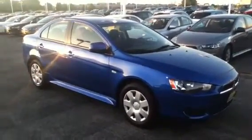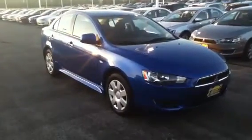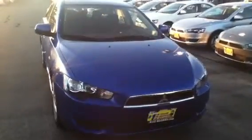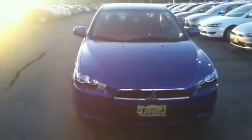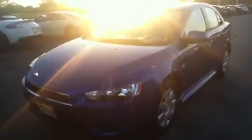Hello Kara, this is George here from Max Madsen Mitsubishi in Aurora. I just wanted to shoot a quick video on the 2011 Mitsubishi Lancer — this is the vehicle you had inquired about, with 17,000 miles. I wanted to give you a quick walk-around video just to show you the condition of the car and give you a better idea of it.